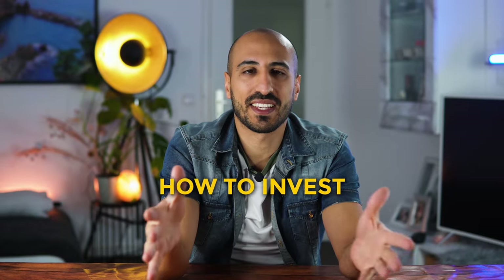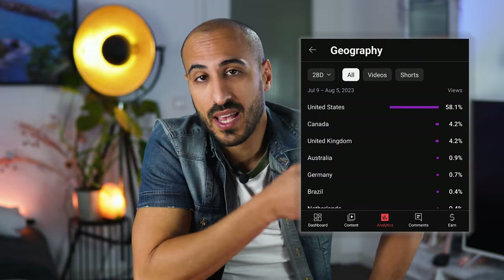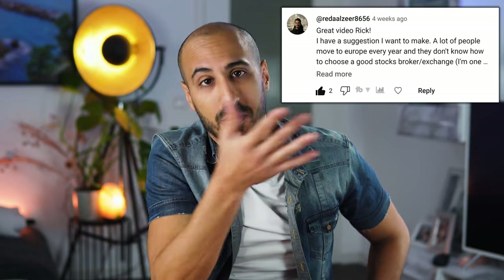Today I'm going to explain how you can start investing in the stock market from Europe. I'm going to guide you step by step from the very first thing you need to do, which is opening a brokerage account. Most of my viewers are from the US, but a couple of weeks back I received a comment from Mreda, who asked me specifically for this, so I hope this can be helpful to all my European friends.